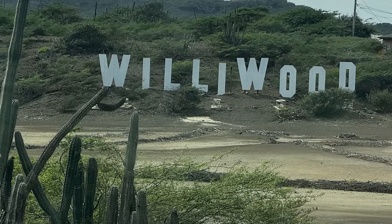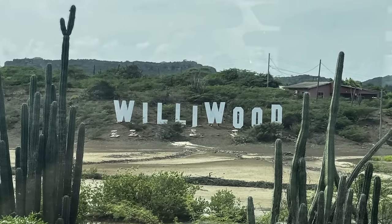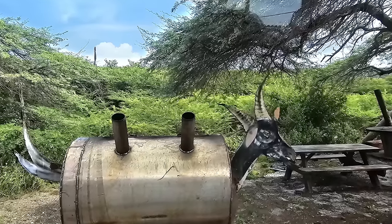Then we drove through Willywood — a spinoff of Hollywood. It was a declining neighborhood that someone turned into a joke by putting up a big sign that lights up at night. That started attracting tourists, which allowed bars, restaurants, and local shops to develop and thrive. Now it's a bustling little neighborhood. There's also a famous goat barbecue there — shaped like a barbecue goat. There are quite a few wild goats on the island.